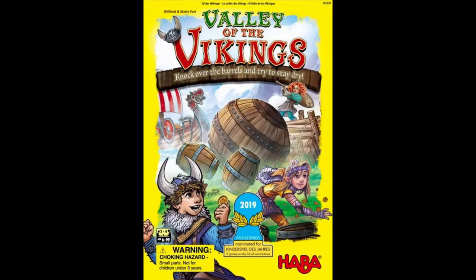Speaking of HABA, the other one we want to talk about is Valley of the Vikings. This is just a hilarious dexterity game where you're on corners of the board trying to knock down barrels with a kicker and ball.